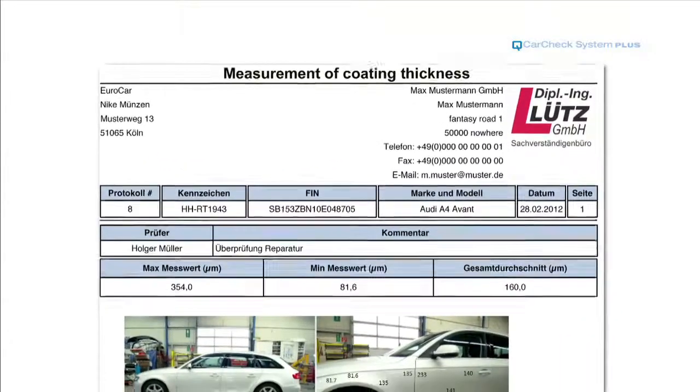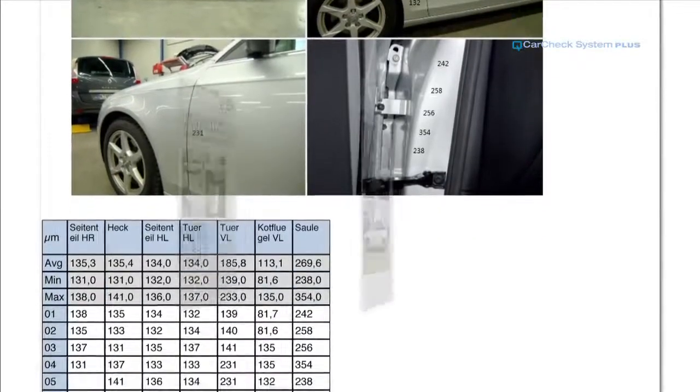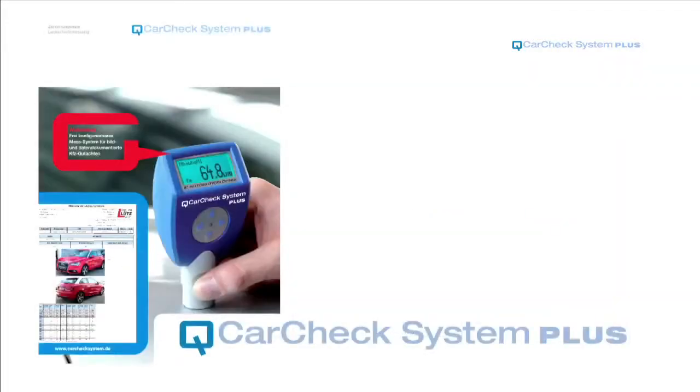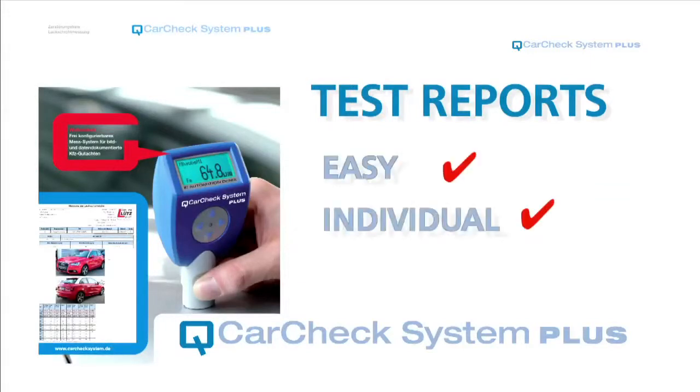The result is a report that shows all the facts in a convincing manner — accessible with a click as a Word document, Excel sheet, or PDF at any time. CarCheck System Plus: a freely configurable coating thickness measuring system for easily created, individual and professional test reports.